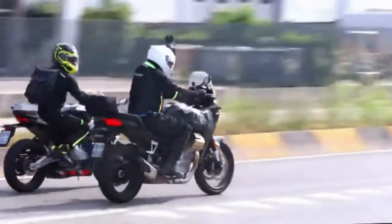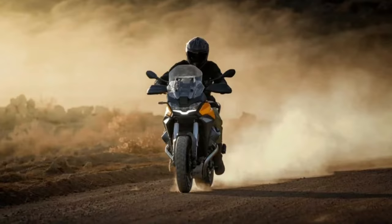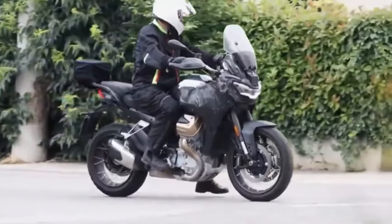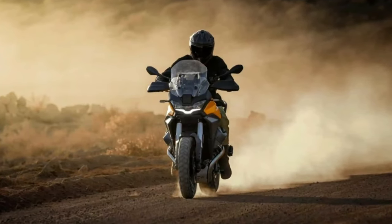Meanwhile, the overall ruggedness has increased, thanks to a tall transparent windscreen, spoke wheels, and handguards — all missing on the existing ADV.